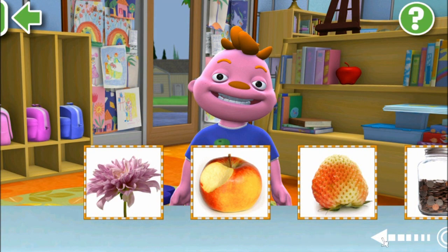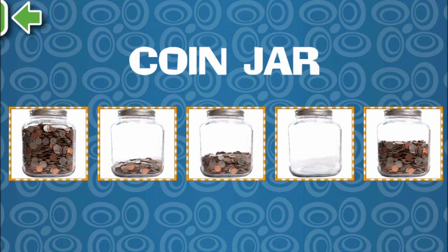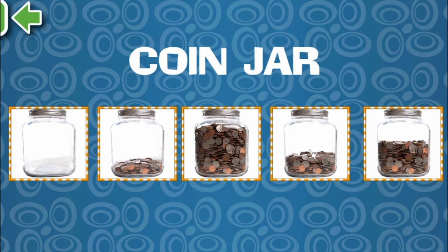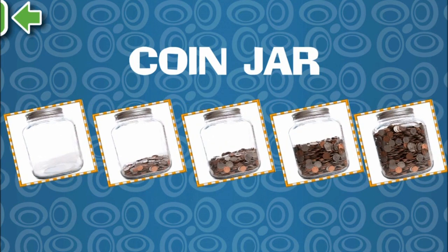Let's see what else we got. Just pick a picture to see changes. Oh, money jar. How awesome! So, we have nothing, then a little bit, then a little bit more, and finally, a full jar of coins!